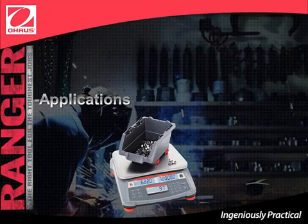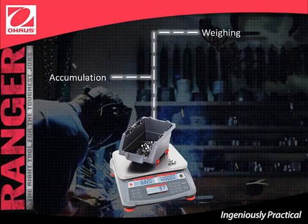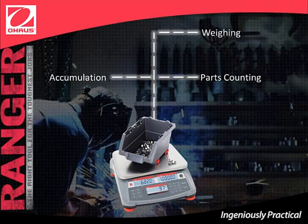Let's go over Ranger Count 3000's applications. Weighing: determine the weight of items in the selected unit of measurement. Accumulation: calculate total accumulated weight or count of separate items. Parts counting: count a sample of uniform weight. Check weighing or counting: compare the weight or count of a sample against target limits.